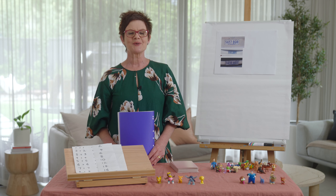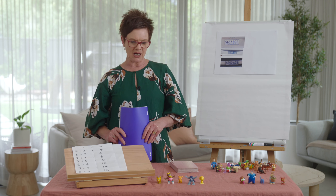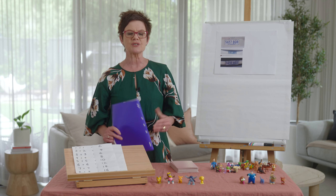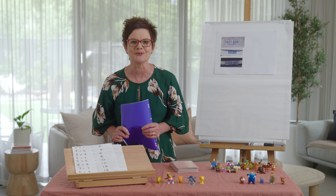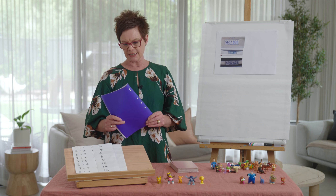Hello Year Two students, my name is Ella and I am your teacher. We are up to lesson 23, which is my favorite number. Here we go — what do we need today?